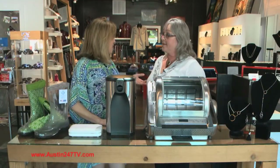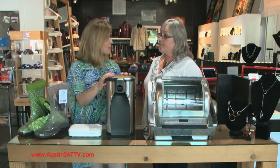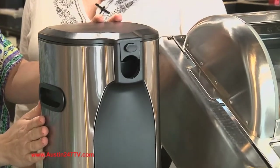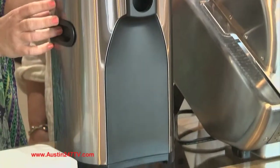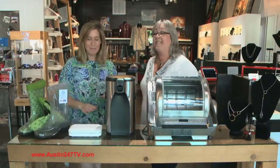If you have a mom who would like a bottle of wine for Mother's Day that would be great, or if she likes box wine, this is called the Boxel. This is a stainless steel holder for your box wine — you can put your box wine in here and it will keep it fresher, and it looks so much nicer on your counter.